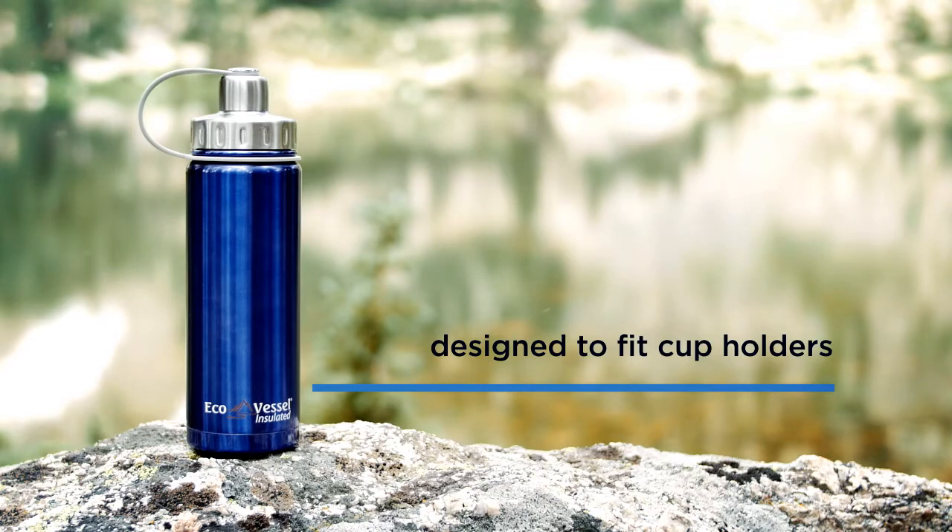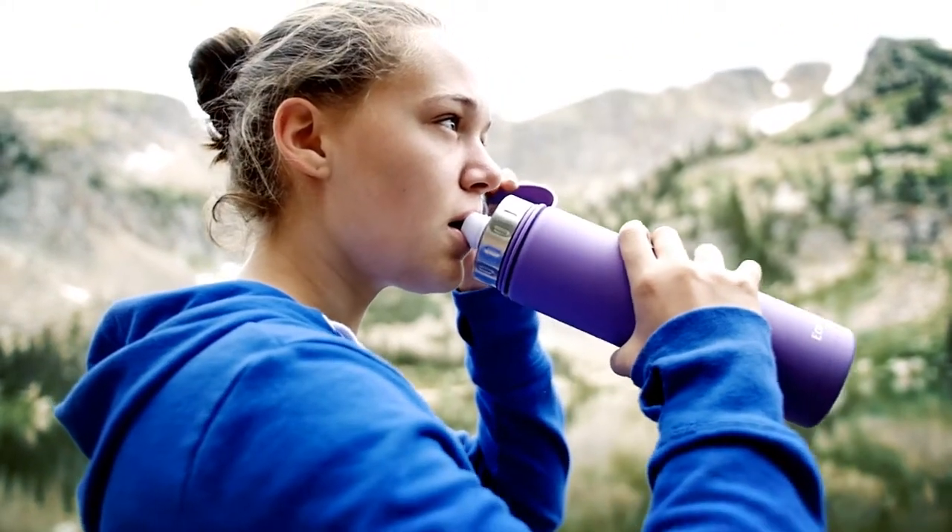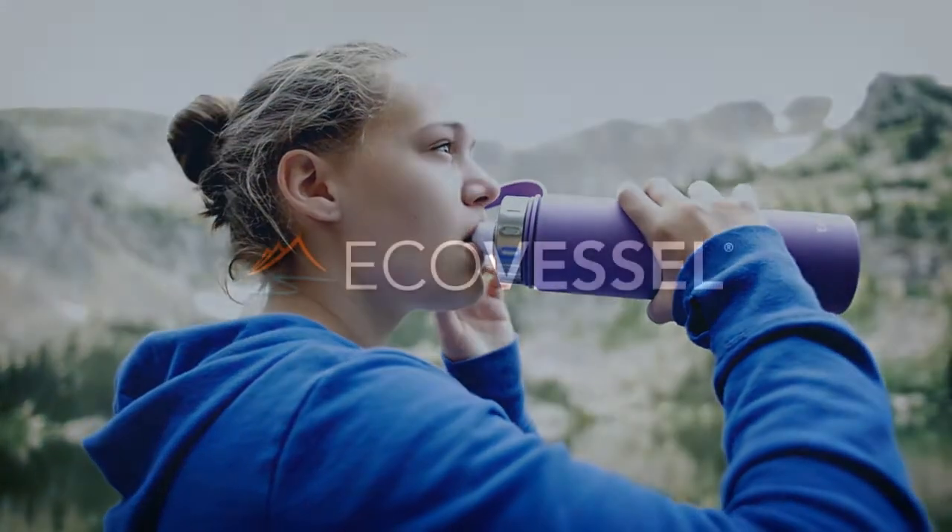The Boulder will also fit in your cup holder for life on the go. From the wilderness to the office, The Boulder by Ecovessel.